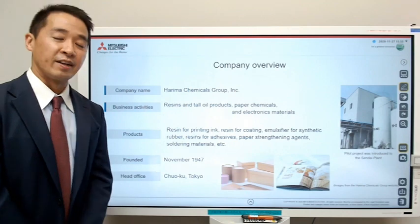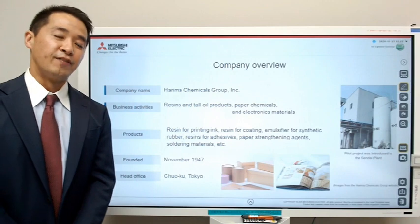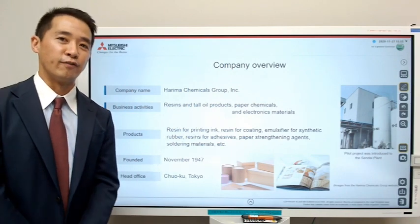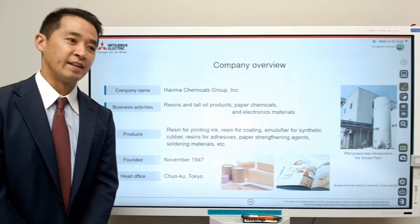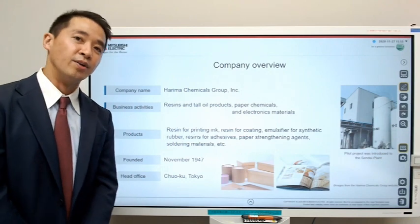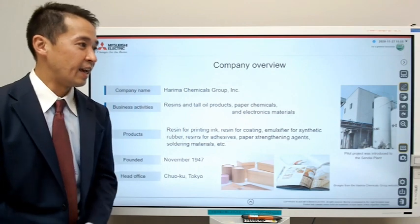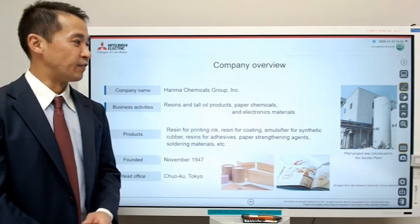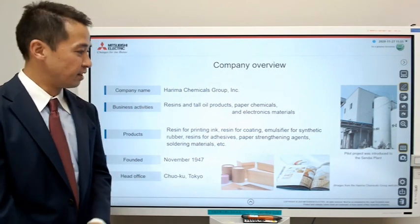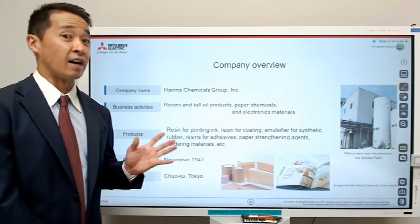They have a very high market share in the industry they are in, but they're also facing a tough environment because everybody is kind of leaning away from using paper, and they don't think that the market will come back. So what they're really trying to do is find new industries where they can use their technology, and they also felt the need to invest in making their current factories even more efficient. That was the starting point of why they decided to install a smart factory.